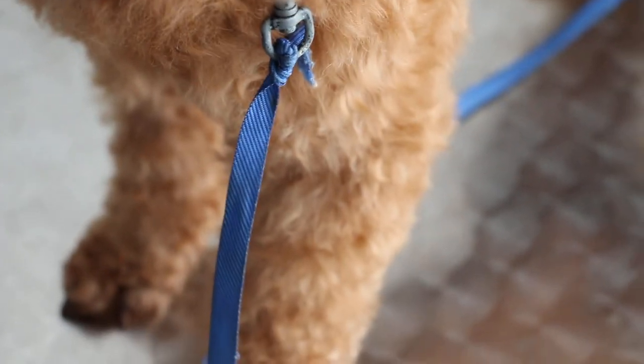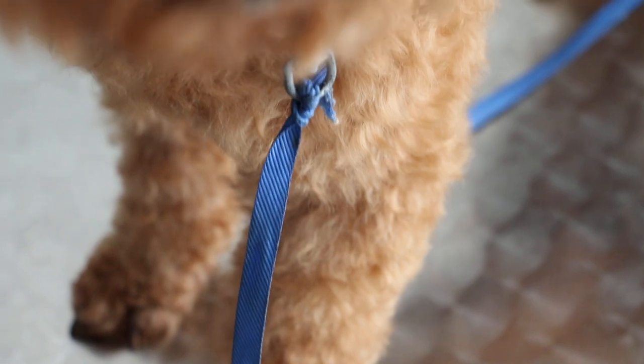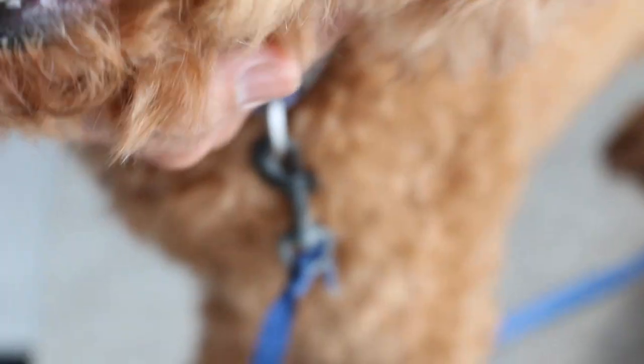It could be a mast cell tumour — it's quite common. If it grows bigger, of course it's best to remove it as early as possible and then send to the lab for check-up whether it's cancerous or not.